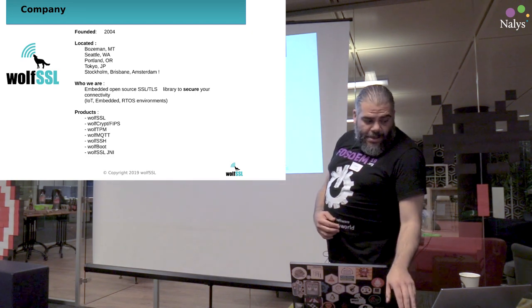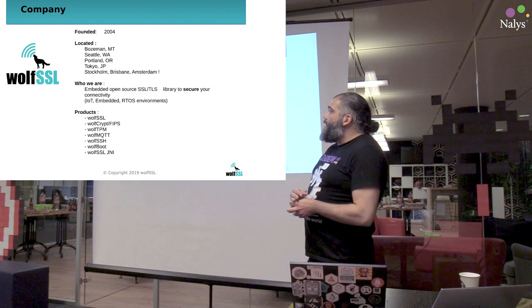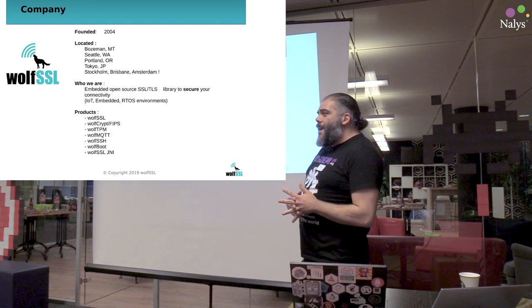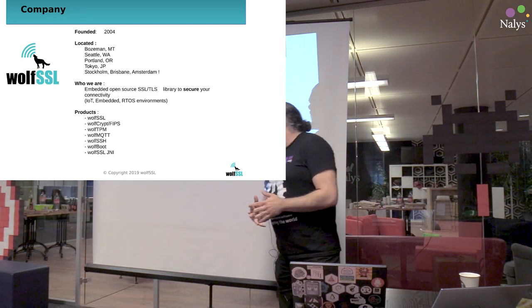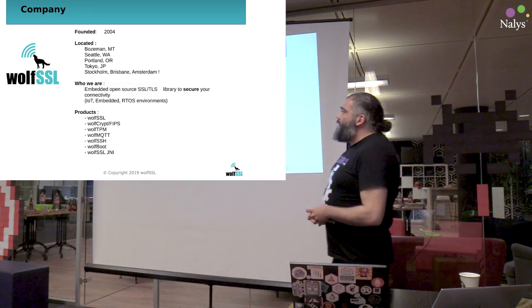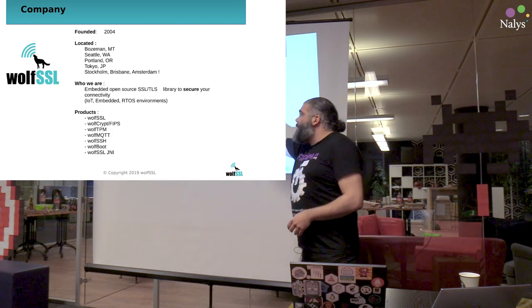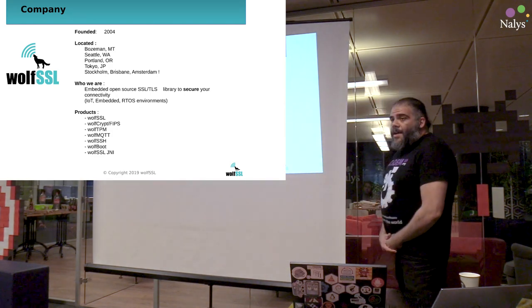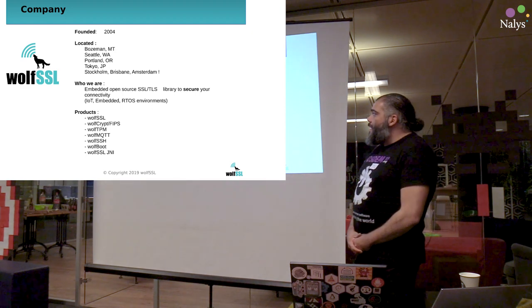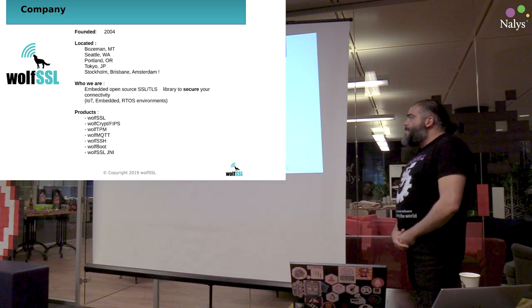The founders were involved in MySQL a lot, so the first target was actually to write an SSL library that would fit for MySQL. Since it's been designed in a modular way and with a very small footprint, that was especially successful in the embedded development. Nowadays we still have the headquarter in Seattle, Washington. Our main development site is in Bozeman, Montana, and we have developers in Portland, Oregon, Tokyo, Stockholm, Brisbane, Australia. I'm based in Amsterdam.